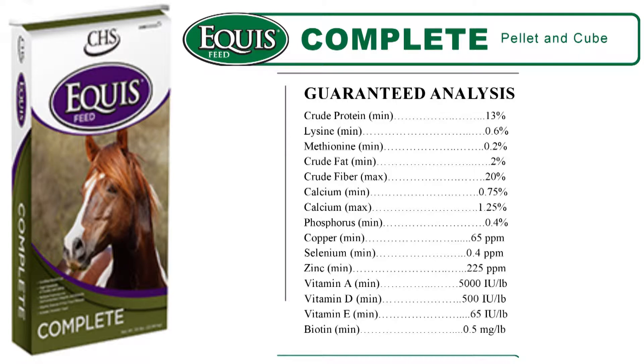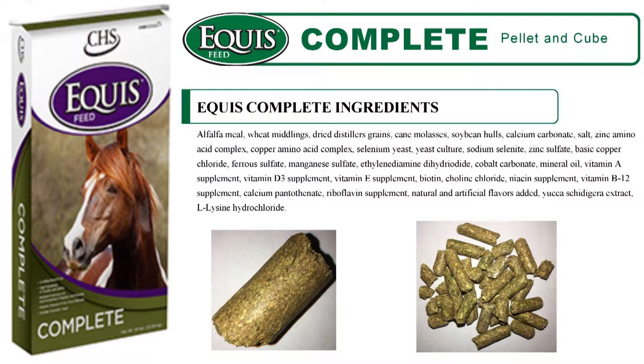In addition, it has a full vitamin and mineral package specific to our area. Equus Complete is an alfalfa meal and wheat mids based feed, providing both high quality roughage and easily digestible energy.